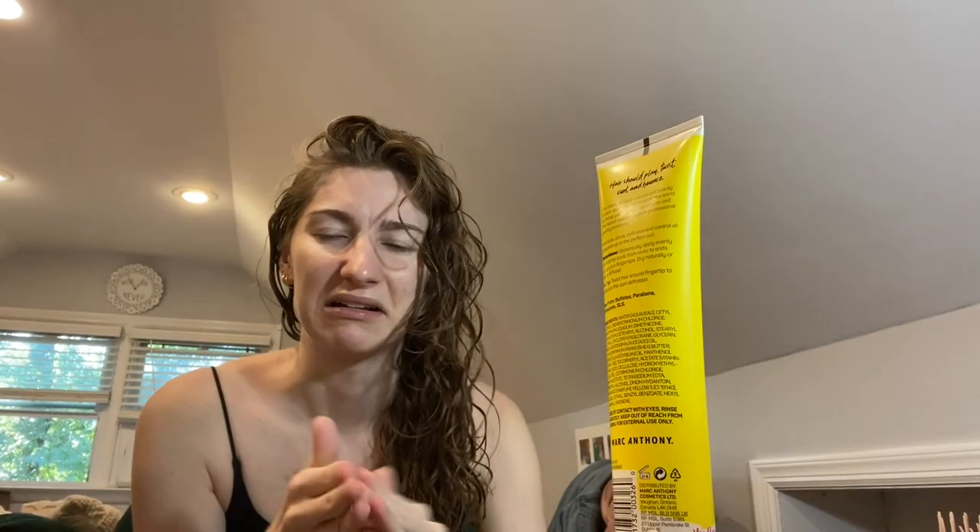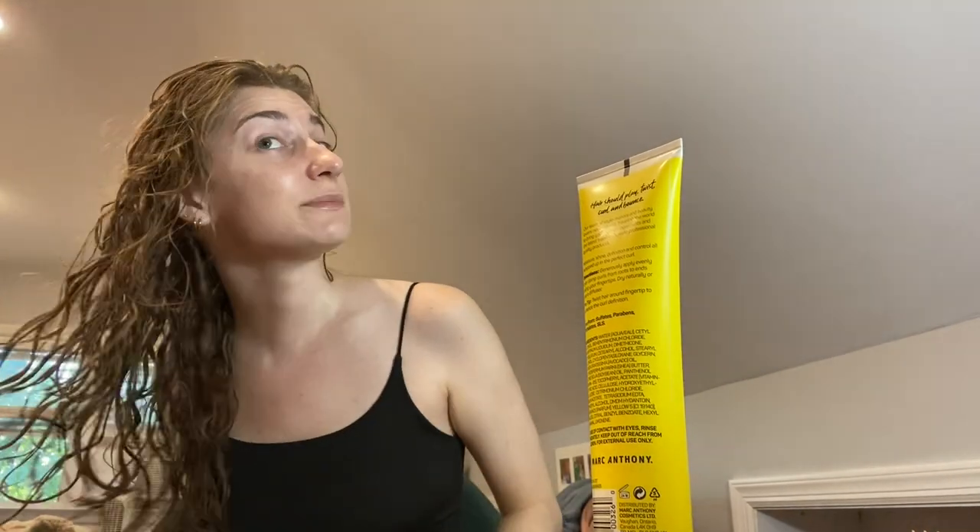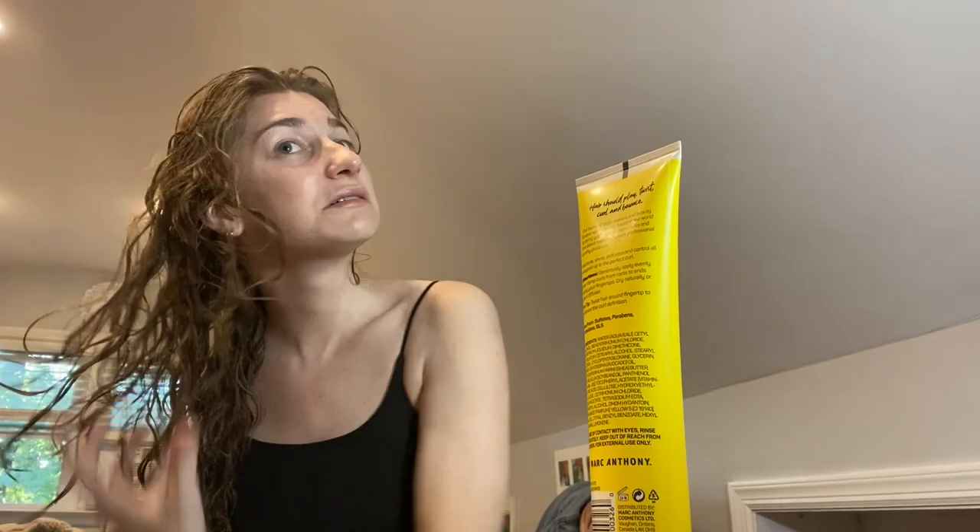Today I'm trying something different — this is the Marc Anthony Strictly Curls Curl Envy Cream, which controls frizz, softens, and defines coarse curls. It was rated really well, the best from the brand. I like Marc Anthony shampoo, conditioner, and heat protectant spray, but I don't love the smell of this either — it smells like lemon, which I like in a dessert but not in my hair. Most of these smells fade once you blow dry though. The reason I'm still in pajamas is because today's video is a try-on haul, so there was no point putting on clothes.